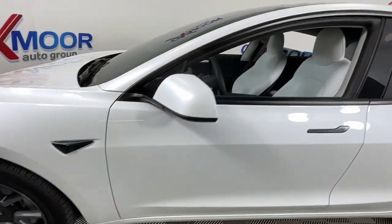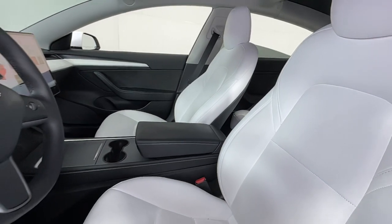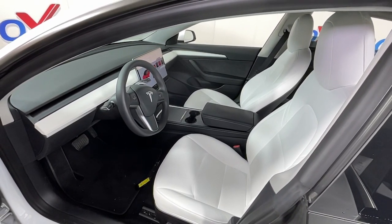Enjoy a view of this future-forward Tesla Model 3, the mid-size EV sedan that's quick, smooth, and silent, with a firm ride, a suite of standard driver-assist safety features, and mesmerizingly modern style.